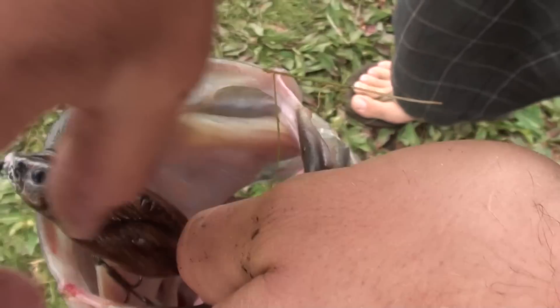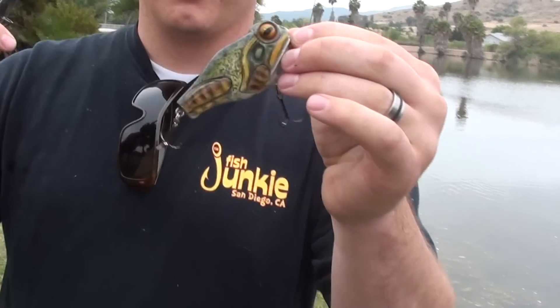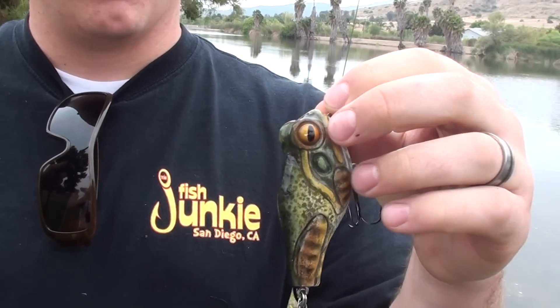So how many of you guys got? I got like eight. Nice dude. The mouse is kicking butt. What are you fishing, Steven? Frog. It's been getting smashed all morning. Nice.